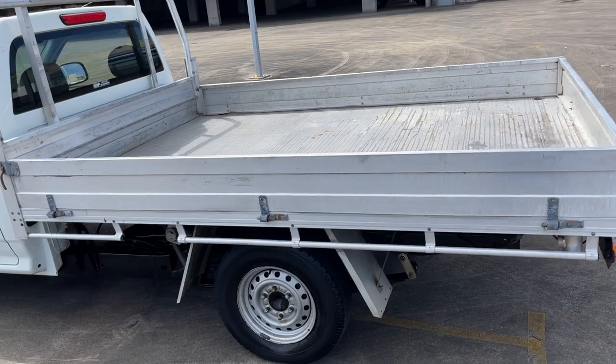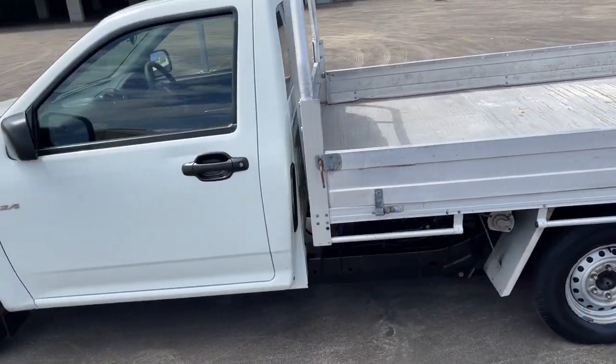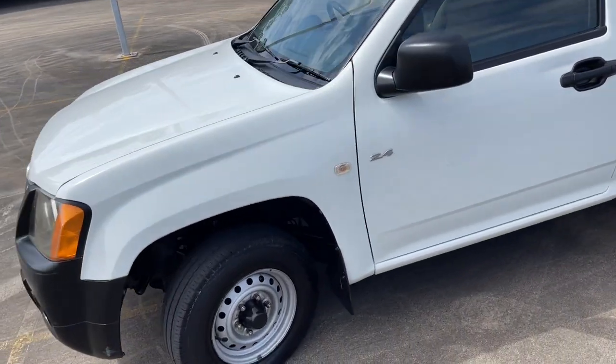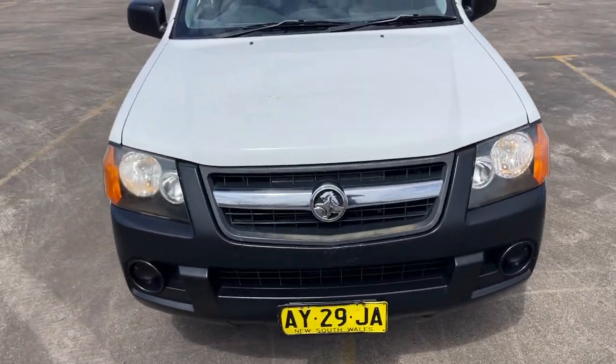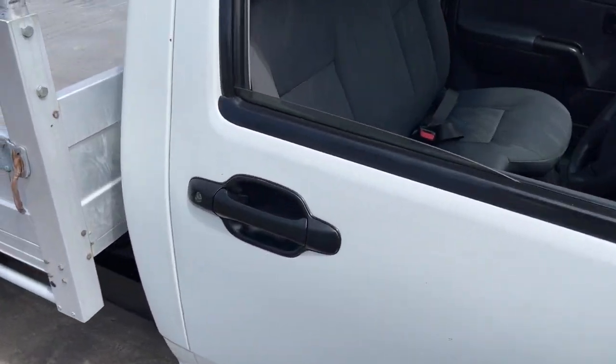The alloy tray's in good nick, got the 1 tonne rated wheels, tinted windows, air conditioning's cold, does have power steering. There are a few little scratches in the bonnet, but you know, cheap little ute.